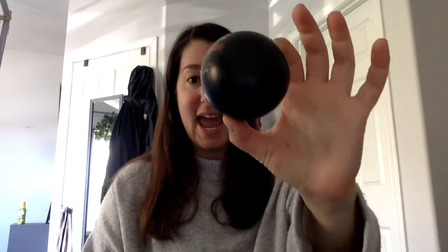I found this ball which is in the shape of a — did you say sphere? Because that's what it is, a sphere. And I found another sphere. This one is also a sphere.